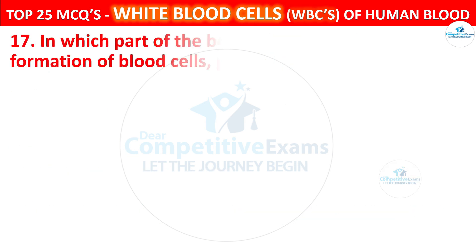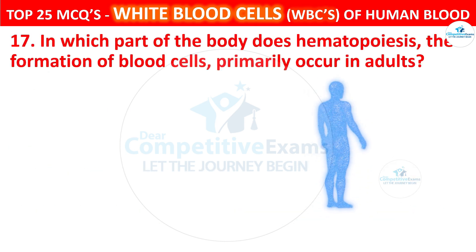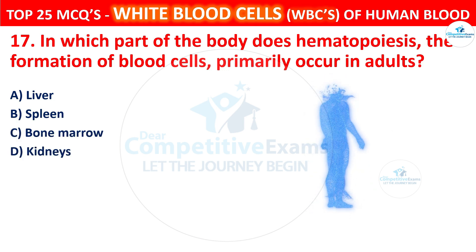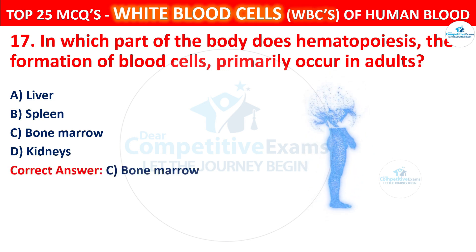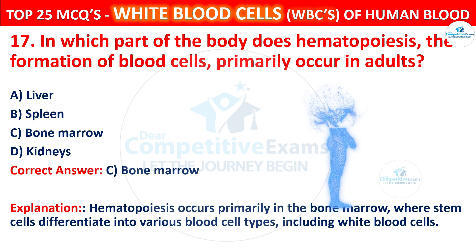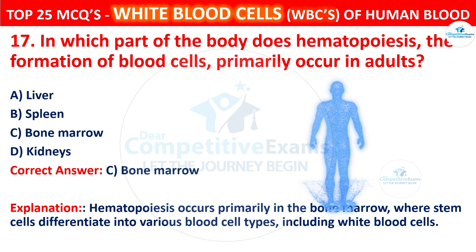Question 17. In which part of the body does hematopoiesis — the formation of blood cells — primarily occur in adults? The options are liver, spleen, bone marrow, or kidneys. The correct answer is C, that is bone marrow. Hematopoiesis occurs primarily in the bone marrow, where stem cells differentiate into various blood cell types including white blood cells.